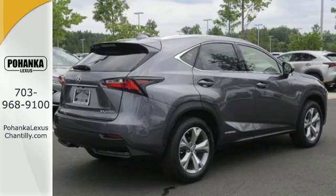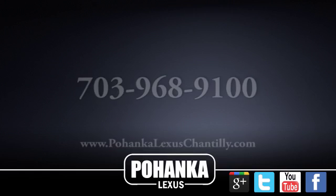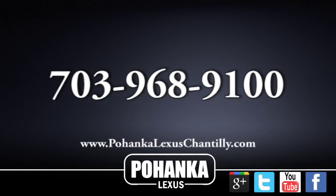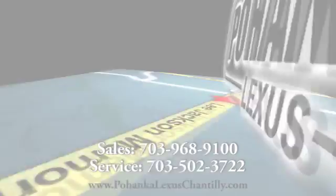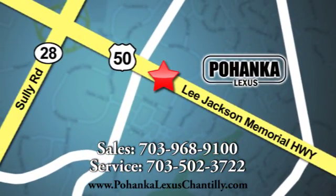Get the utility you need with the luxury you deserve. Drive this NX home today. Call us now for more information on this vehicle or visit today. We're conveniently located at 13909 Lee Jackson Memorial Highway in Chantilly.